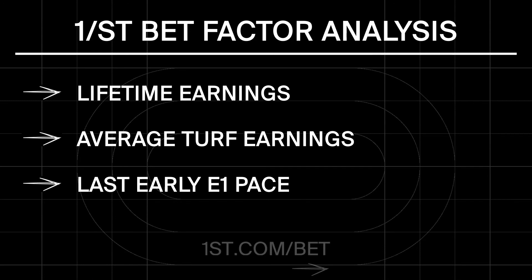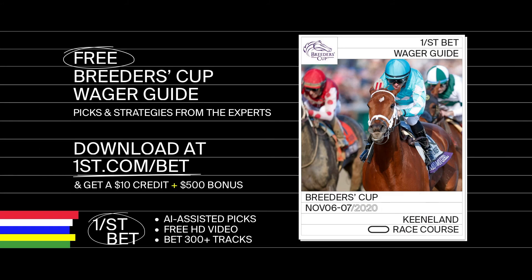Download the First Breeders' Cup Wager Guide to uncover more trends, expert analysis, and workout information for all 14 championship races.